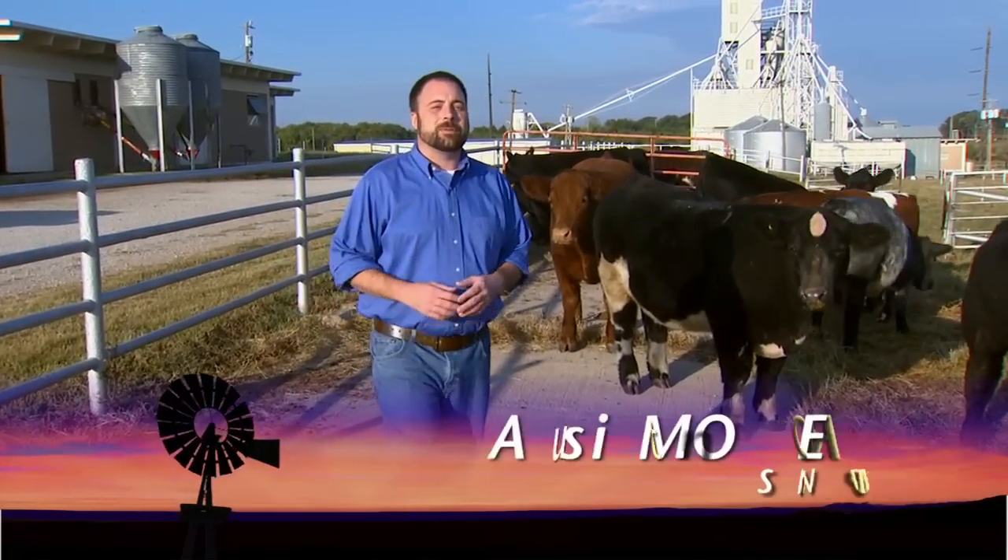Good morning. Welcome to SUNUP. January 1st of 2011, new regulations take effect here in the state regarding breeding bulls. Those state that any bull sold for breeding purposes must be tested for trichomoniasis. So we thought we'd take a moment this morning to examine this disease and what it's all about.